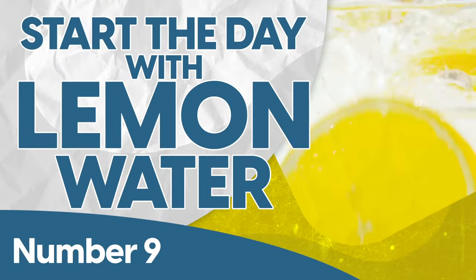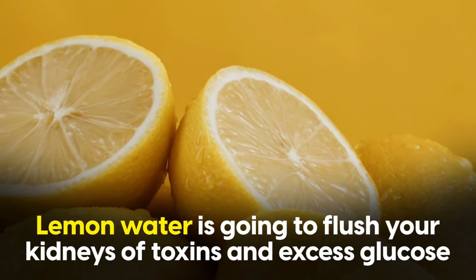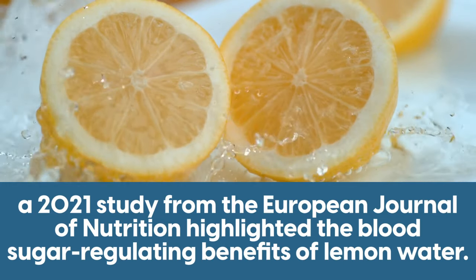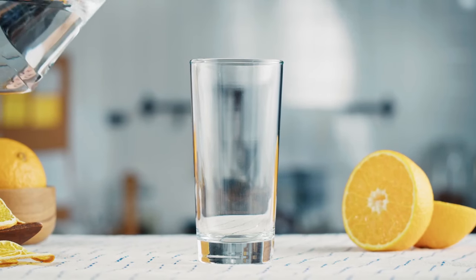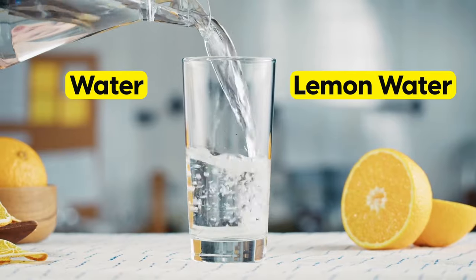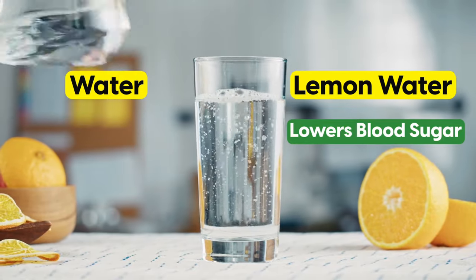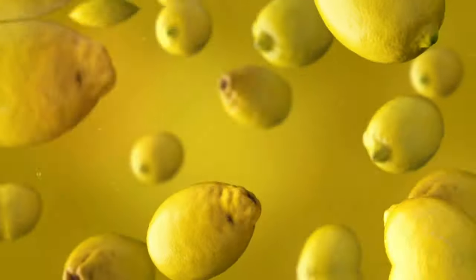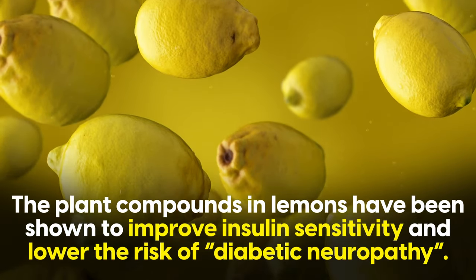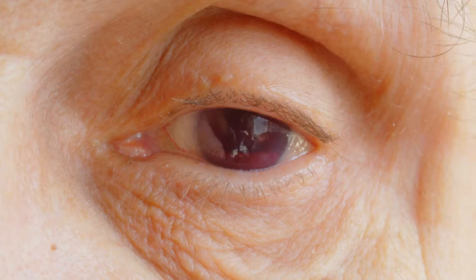Number nine: start the day with lemon water. Lemon water will flush your kidneys of toxins and excess glucose. A 2021 study from the European Journal of Nutrition highlighted the blood sugar-regulating benefits of lemon water. Participants drank either water or lemon water, then consumed a carb-heavy meal. Those who drank lemon water experienced significantly lower blood sugar peaks post-meal compared to the plain water group. Furthermore, the plant compounds in lemons have been shown to improve insulin sensitivity and lower the risk of diabetic neuropathy — a condition caused by nerve damage in the eyes and legs, which can lead to amputation or blindness.